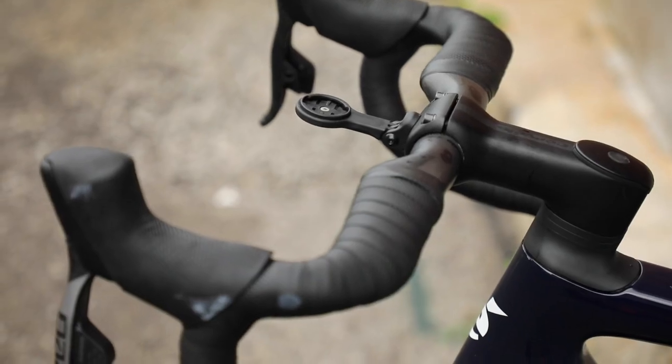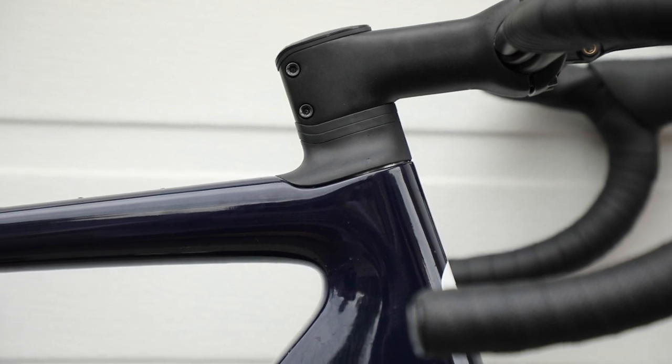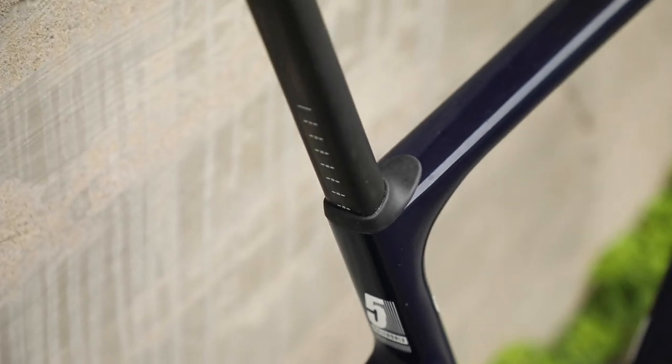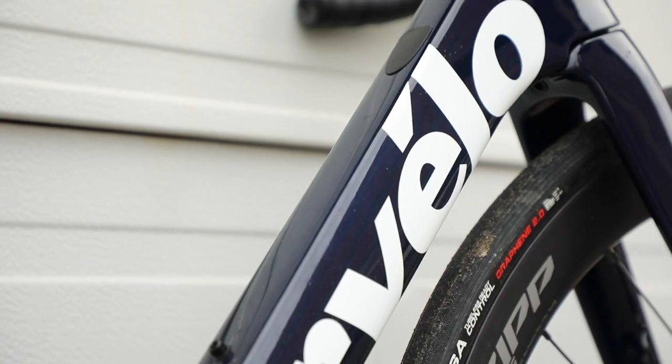The company also took what it learned from the development of the Espero — that's its gravel bike that came out last year. So it looked a lot at carbon layup and deploying carbon in specific ways to manage vibrations and to give the rider just a little more comfort out on the road.